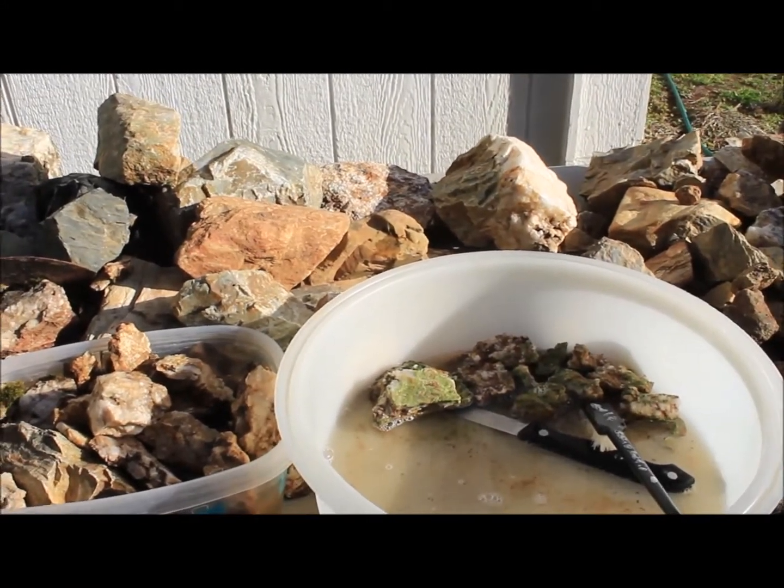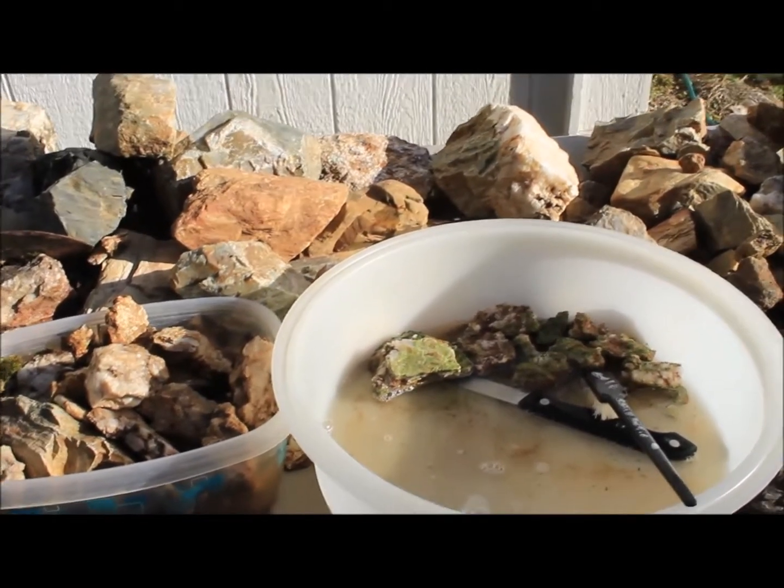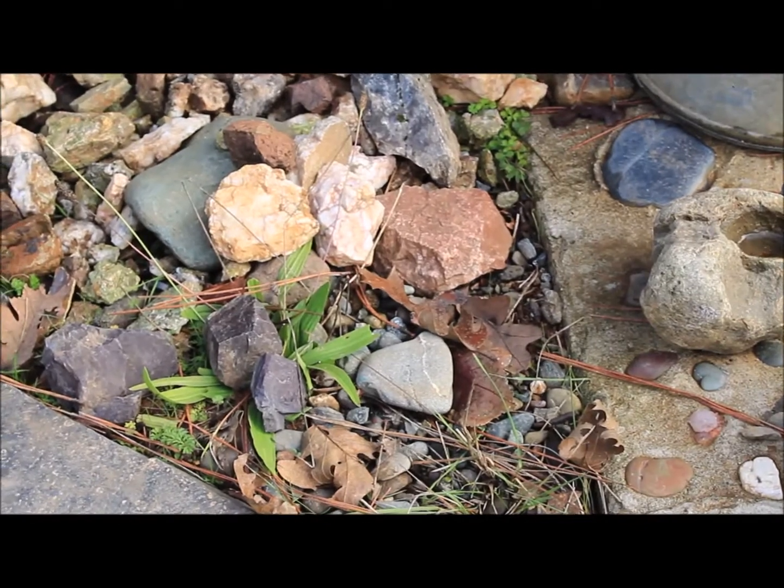There is actually a cougar that has chased us off early, and I do plan on taking the camera back up next time we go so that I can videotape a little bit of where these rocks are coming from.